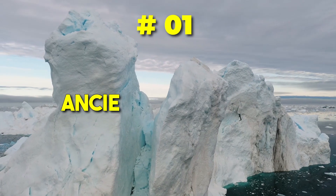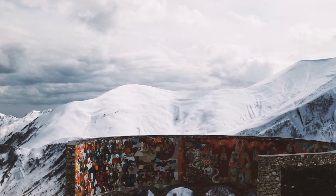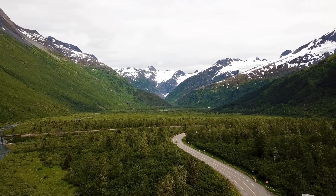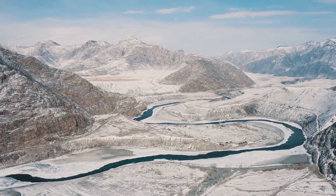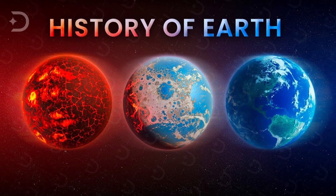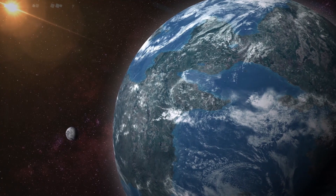1. Ancient Subglacial Landscapes. Beneath the colossal ice sheets of Antarctica, an entire world of ancient landscapes and geological formations awaits. Imagine uncovering valleys, mountains, and even long-lost river systems that have been preserved for millions of years. These relics of the past provide valuable insights into the Earth's history and evolution, offering a glimpse into a world that existed long before humans walked the planet.